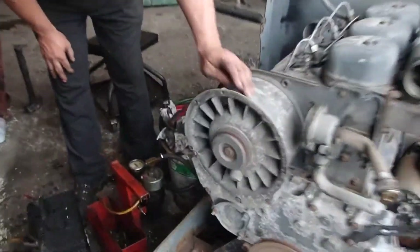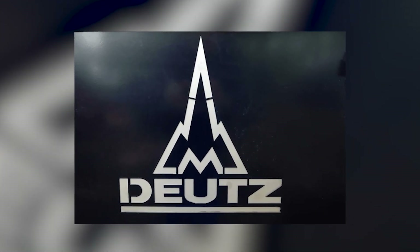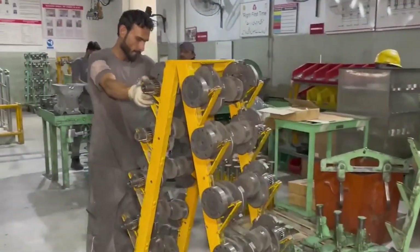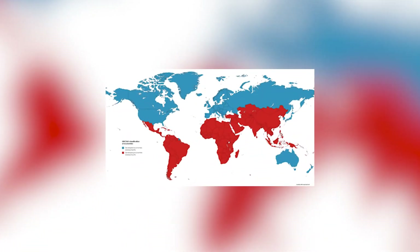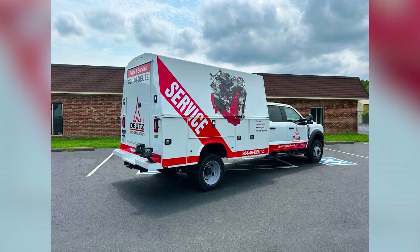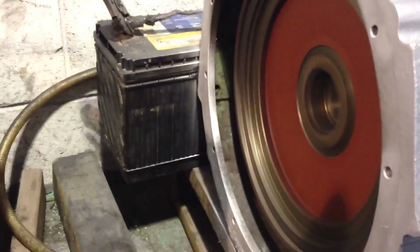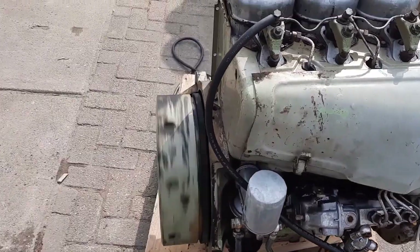Here's the remarkable thing about the Deutz F3L912 — reports of its death have been greatly exaggerated. While Deutz officially transitioned their focus to more sophisticated engines, the F3L912 refused to quietly fade into history. Instead, it found new life in the corners of the world where reliability still trumps sophistication. Walk through any developing nation today, and you'll hear that distinctive air-cooled rumble echoing from irrigation systems, fishing boats, and emergency generators. In remote locations where the nearest Deutz dealer might be hundreds of miles away, the F3L912's mechanical simplicity remains its greatest asset. Local mechanics who've never seen a diagnostic computer can still rebuild these engines with basic tools and genuine understanding of mechanical systems.